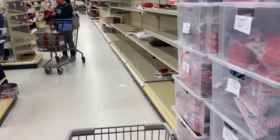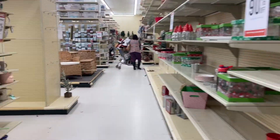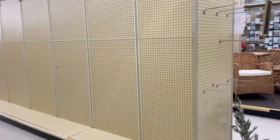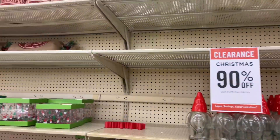Hey, what's up guys! I'm in Hobby Lobby and it is super duper crowded — people have carts full of stuff because it is 90% off. Let's see what we can find. It's around 12, so I'm a little late. I wanted to get here right when they open.